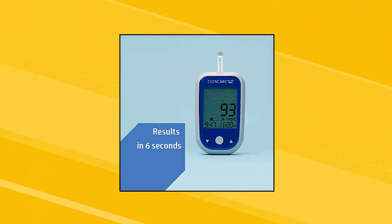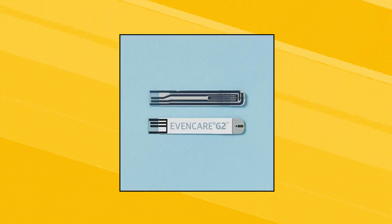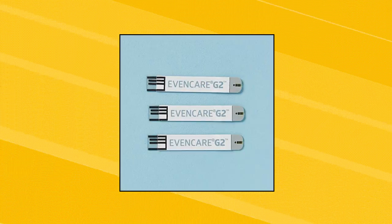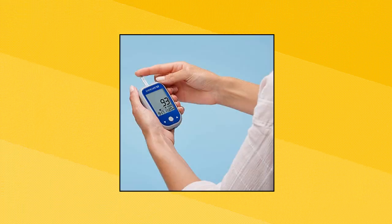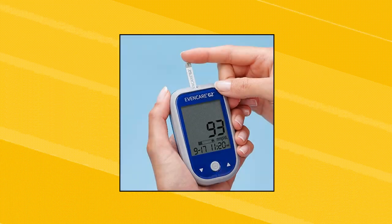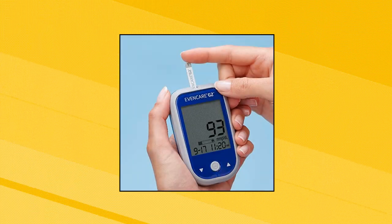EvanCare Medline G2 Blood Glucose Test Strips, for self-testing with the G2 Monitoring System, 50 count. Fast test time — results ready in 6 seconds, for use with the EvanCare G2 Blood Glucose Monitoring System. Used for self-testing with a small blood requirement of only 1.0 µL.